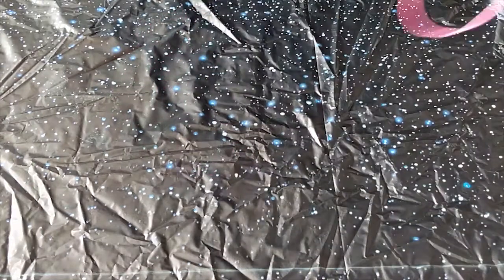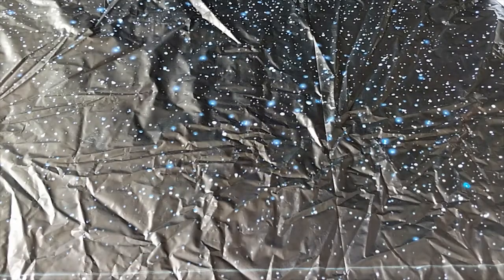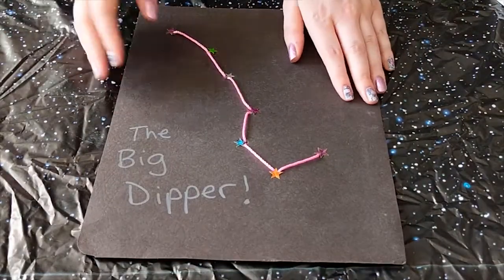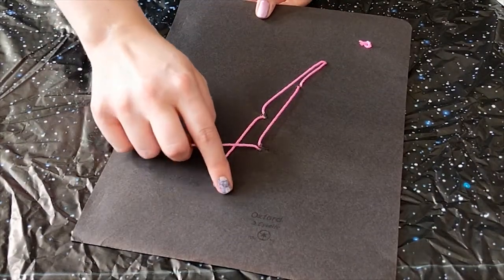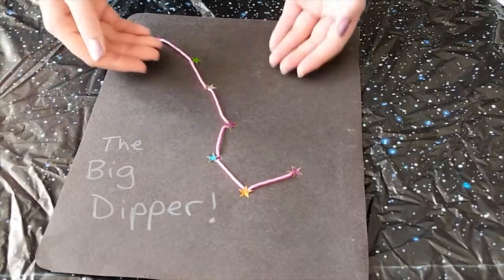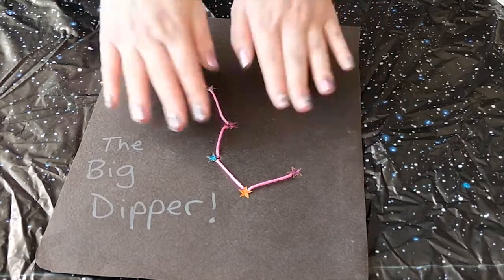Once your Big Dipper is complete, tie a knot at the back and cut off the extra string and the needle. Then you can decorate your picture with stickers to cover the holes. Did you enjoy making the Big Dipper? Why not try to make your very own constellation and write a story about it? Or how about sewing a constellation for the next card you want to send to somebody on their birthday or for a special occasion?